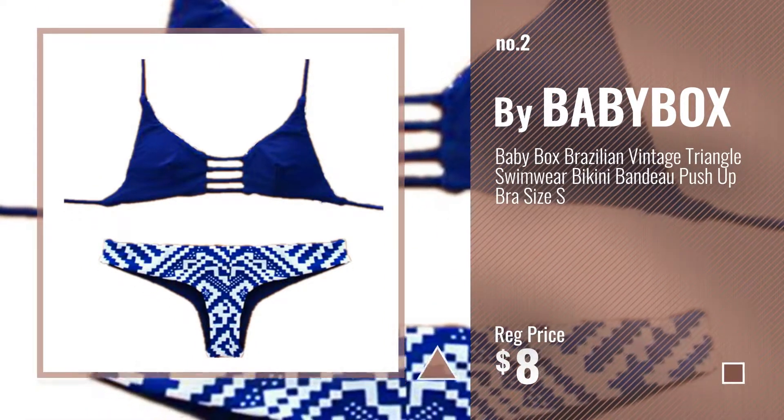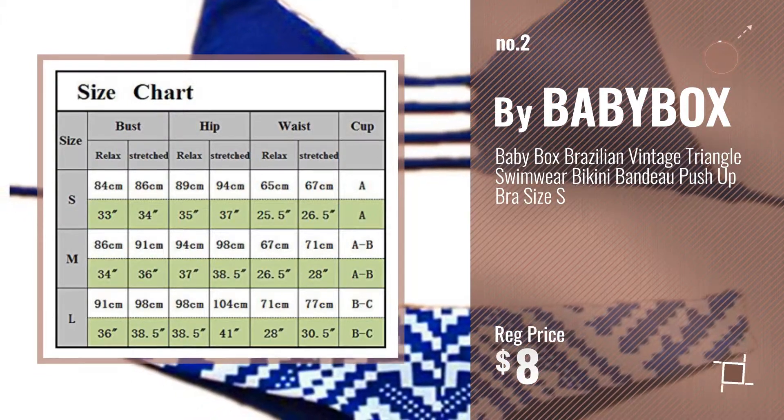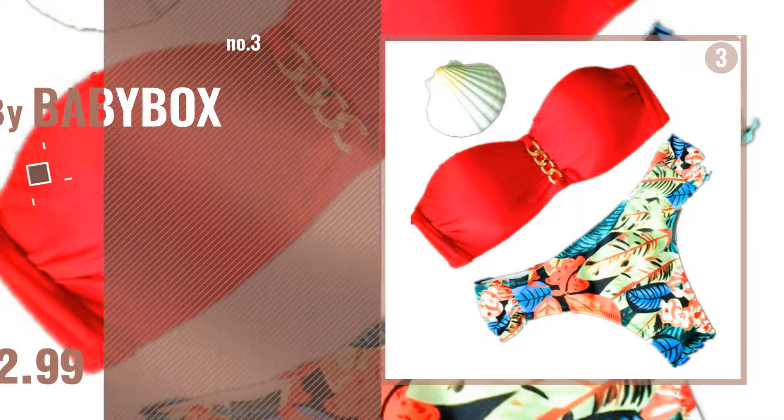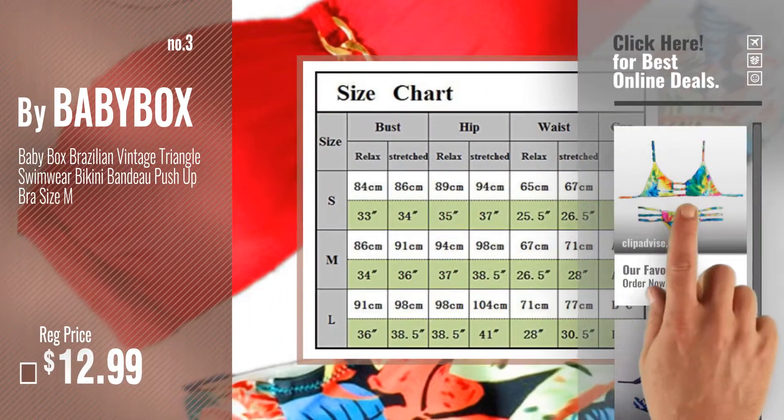Number 2, another great product by Baby Box. Number 3 — for more info and real-time deals, just click this circle and get your favorite items.